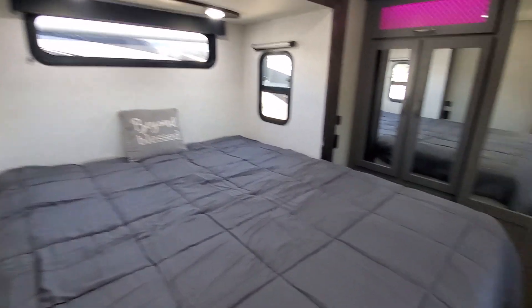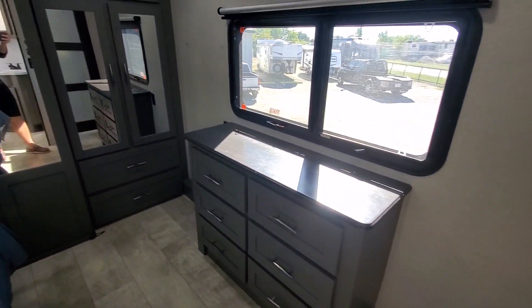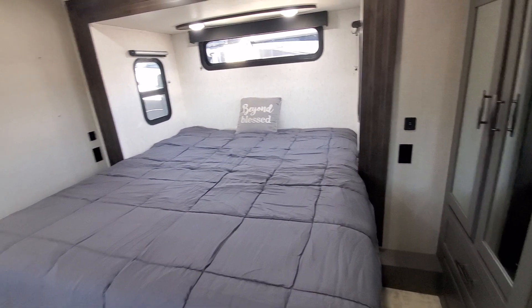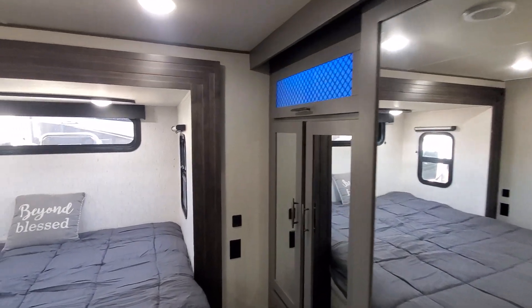Nice big bedroom, king-size bed. No carpet that you've got to worry about keeping clean. Closet all the way across, including washer-dryer hookups. Even got those color-changing lights up in the front cabinets. Pretty cool.